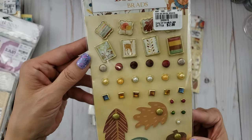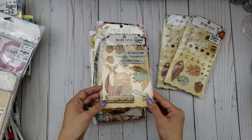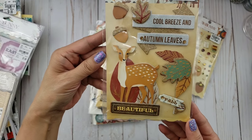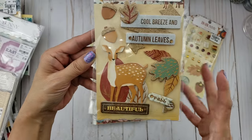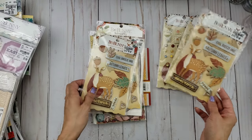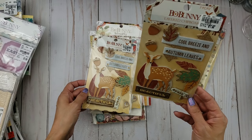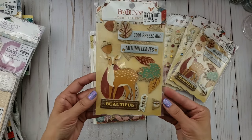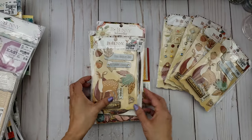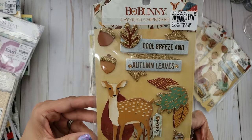I don't always do fall projects because there are so many birthdays during this time and that's where all my time goes making birthday cards. But look at this deer — it's so cute! I decided to grab this since I did find a few things from this collection: the brads, the layered chipboard. It's called Brisk, I think. I didn't find the papers, but I think I have enough fall papers. I actually got three of these so I can send one to another friend.